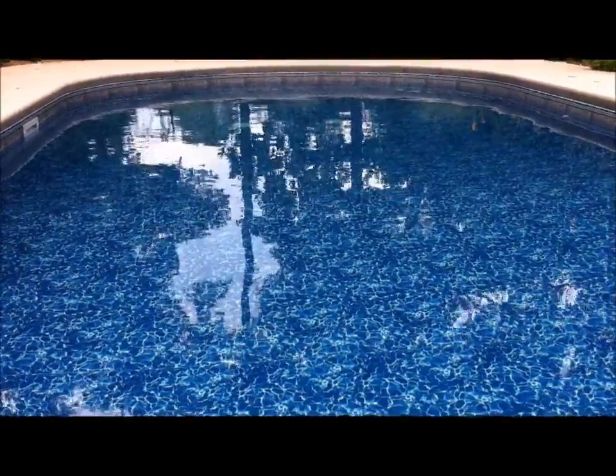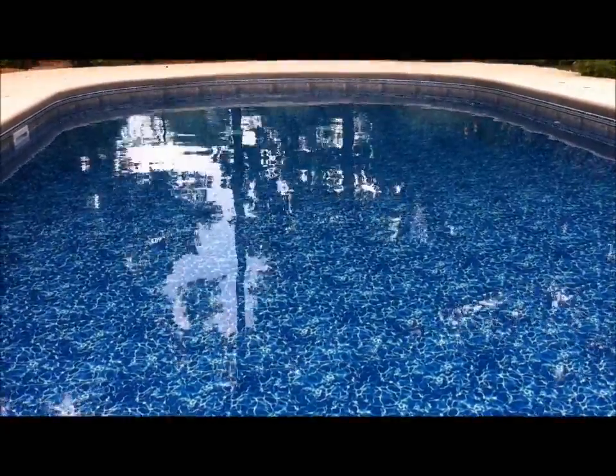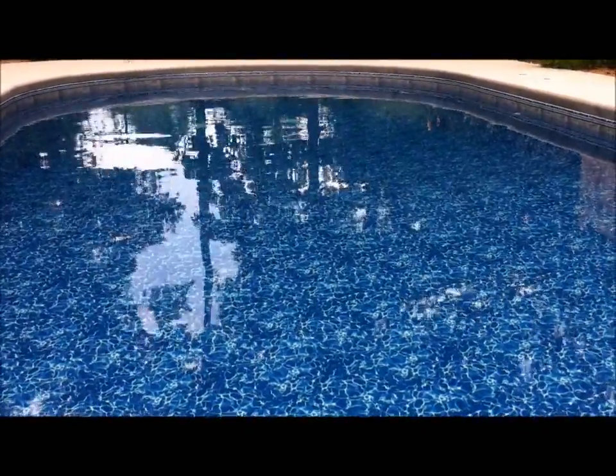All summer my water has been clear, it feels great, you can open your eyes under water without stinging or burning, and it has just been so pleasurable.